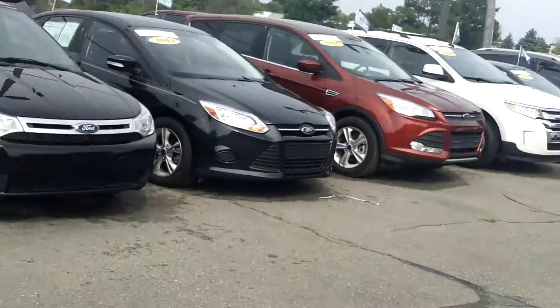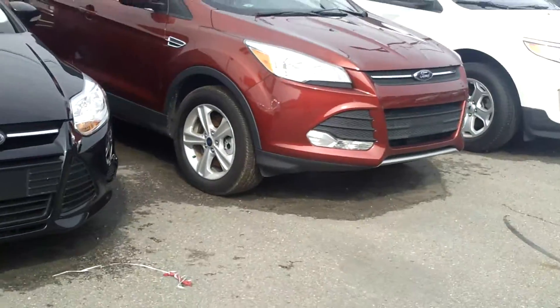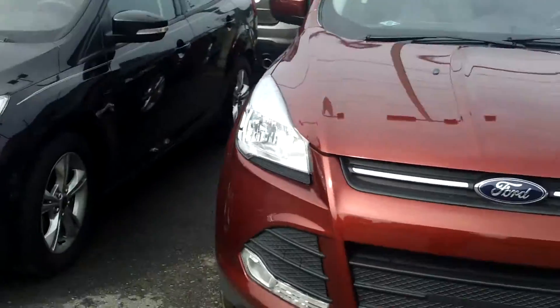Hey Michael, it's Casey at Scallnock Ford. We spoke just a bit ago. Here is that 2015 Escape that you're interested in, in this beautiful sunset metallic color.